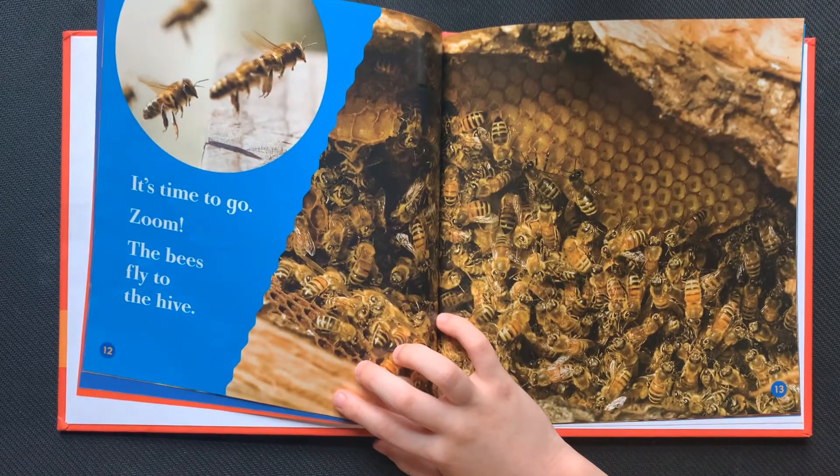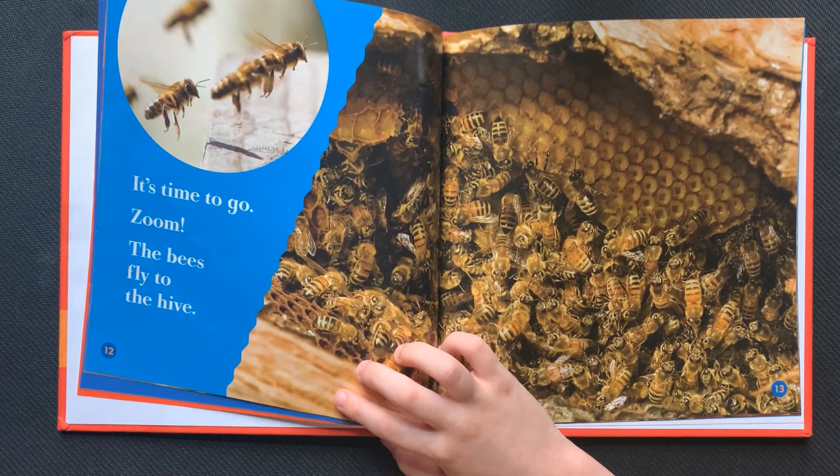It's time to go. Zoom. The bees fly to the hive.